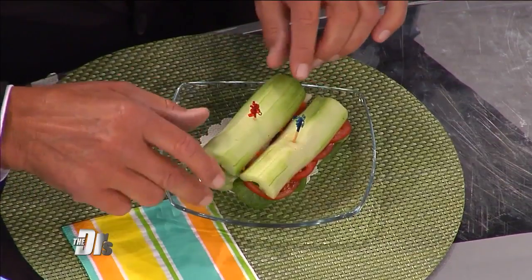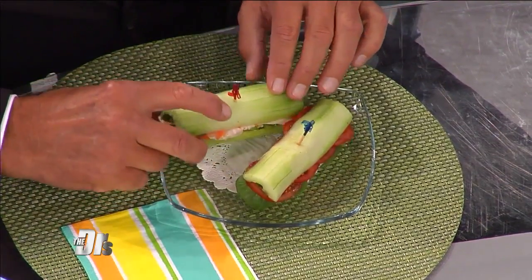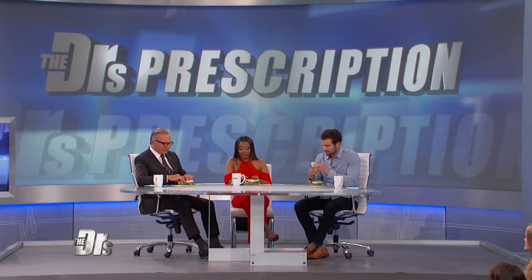We have a couple pre-made cucumber subs here. Shall we? One is a Mediterranean veggie, and the other one is the classic turkey and cheese. Mmm, not bad. Crunchy. Yeah.